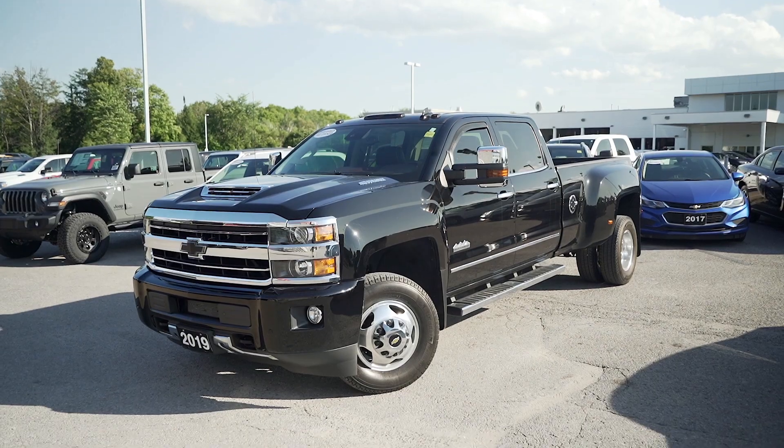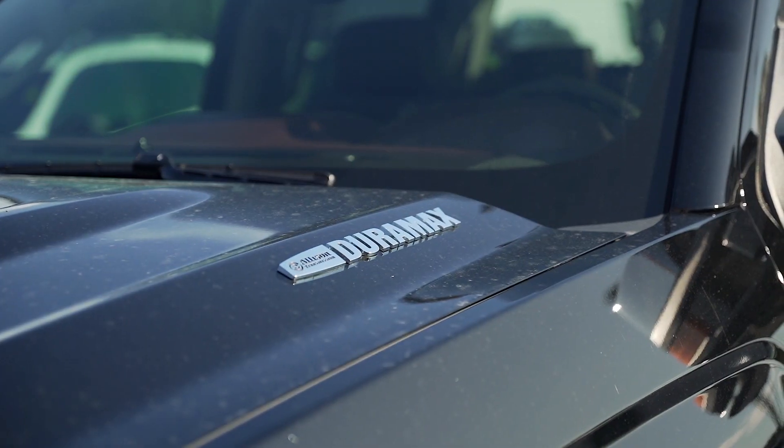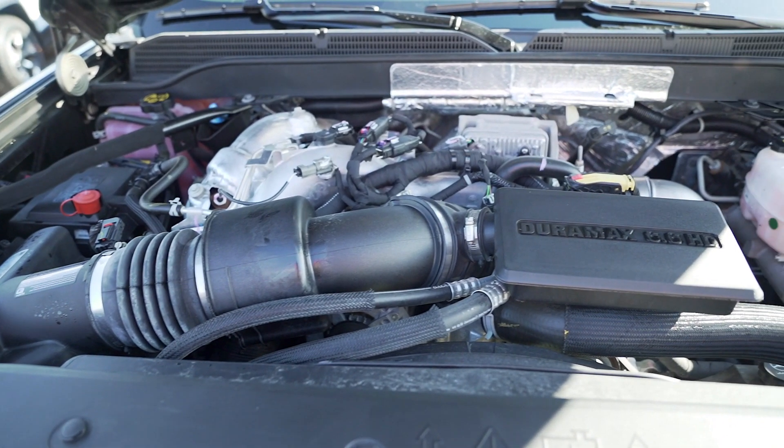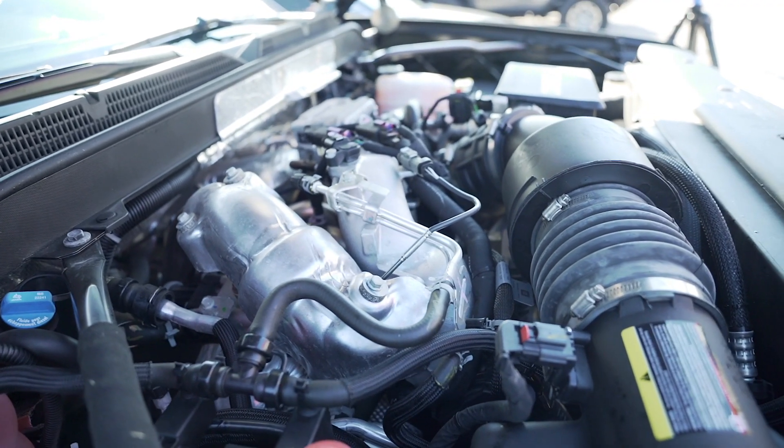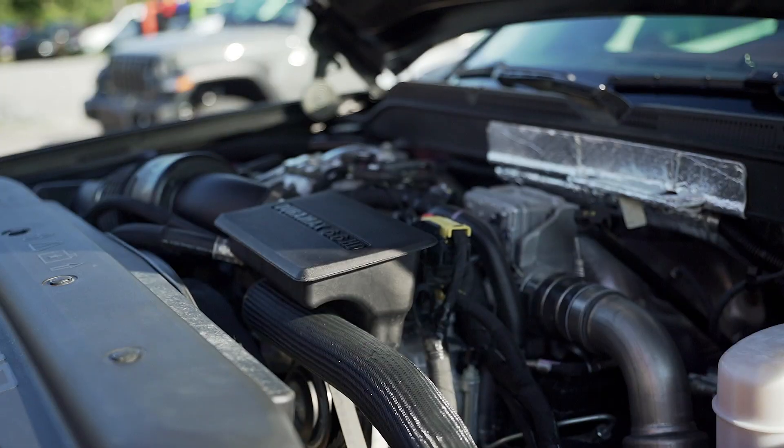The heart of this truck is the Duramax 6.6-liter turbo diesel V8 engine with an impressive 445 horsepower, 910 pounds of foot torque, and a towing capacity of up to 23,000 pounds.